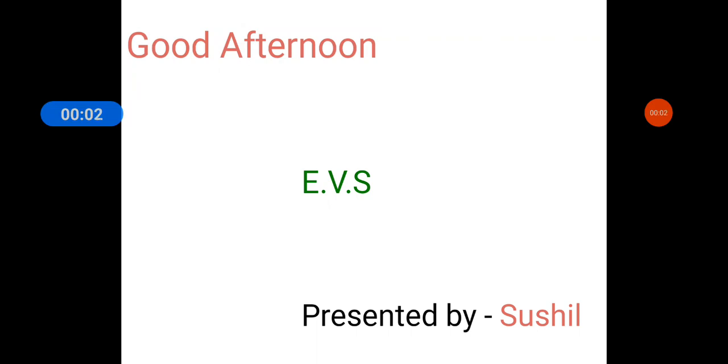Hello second class, how are you all? I hope you all are fine. Let's start today's EBS class.